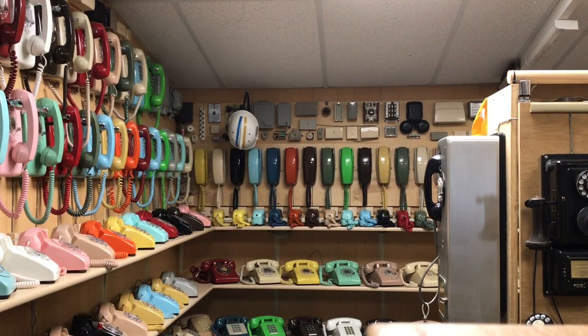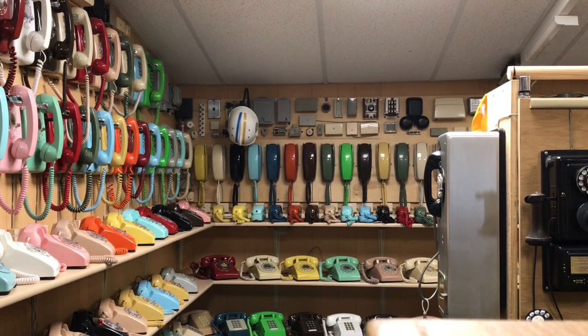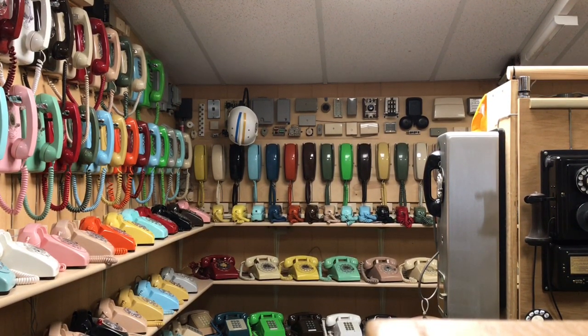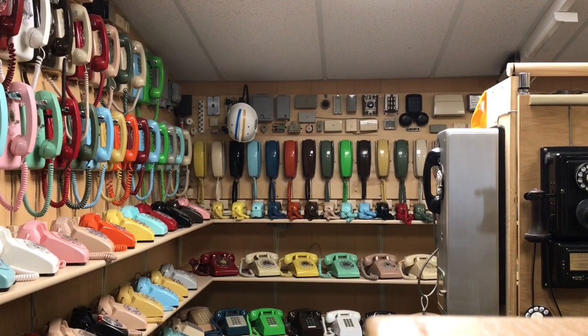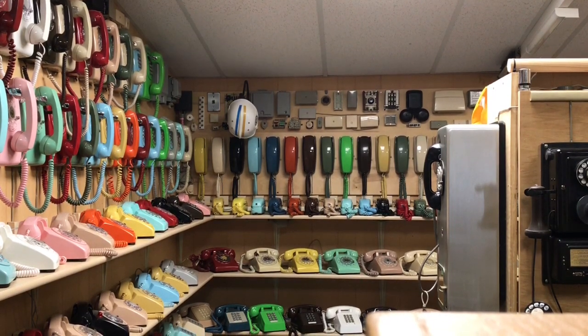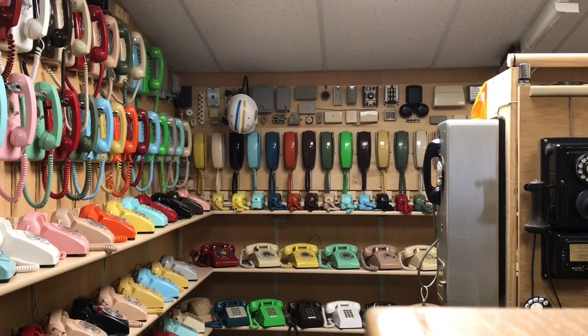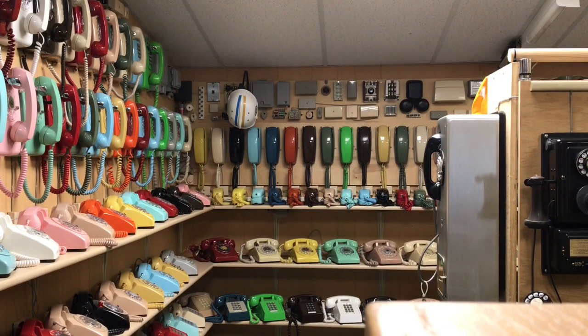We have Western Electric, ITT, Stromberg Carlson, and a couple of AE phones. I do have a collection of automatic electric phones that will be going into its own private display in another room, and I have yet to create that room.